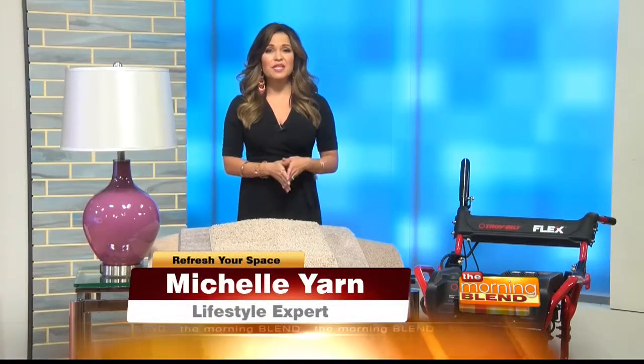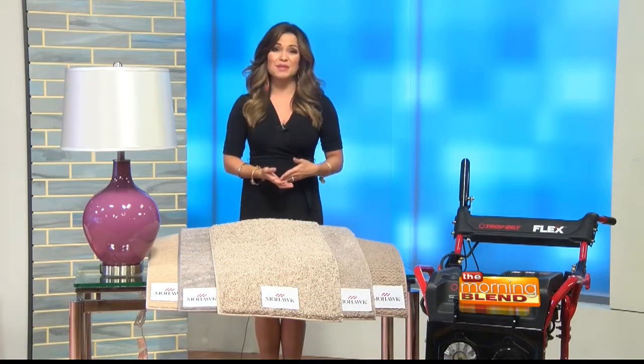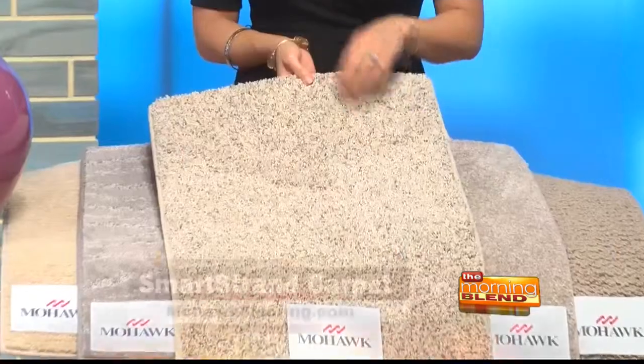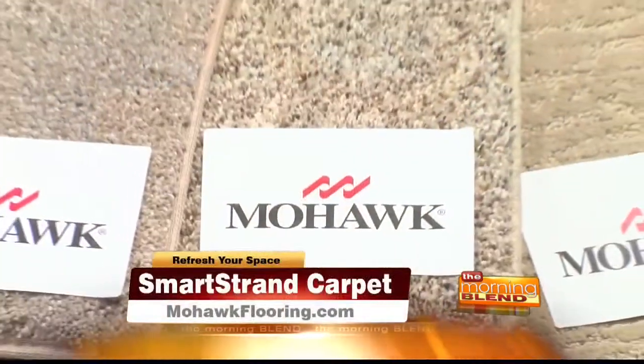One easy change that makes a huge impact is to update your flooring, and you can actually enjoy carpet again without worrying about stains, spills, and pet accidents. Take a look at this new innovation in carpet. This is Smart Strand Forever Clean. It's made in the USA by Mohawk Flooring. Check this out.